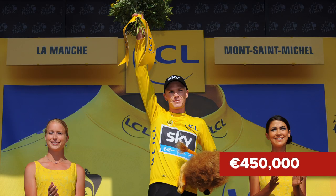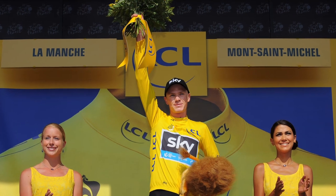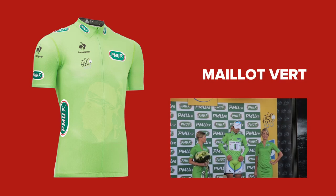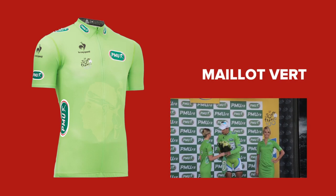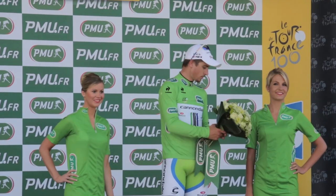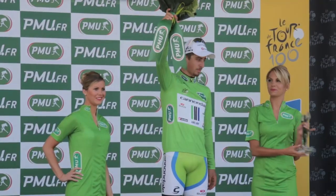450,000 euros is awarded to the winner of the yellow jersey, making it by far the richest prize in pro cycling. The green jersey was first introduced in 1953 to celebrate the 50th anniversary of the Tour de France, and is awarded to the winner of the points classification.